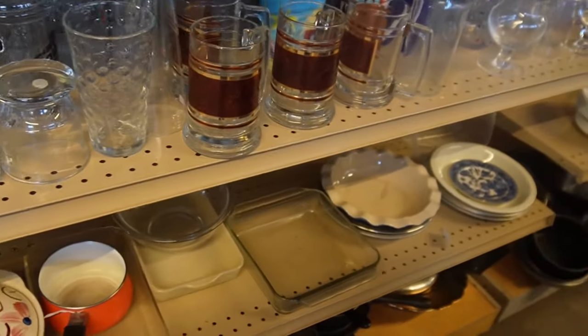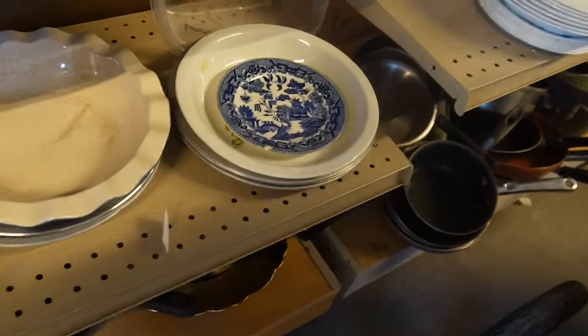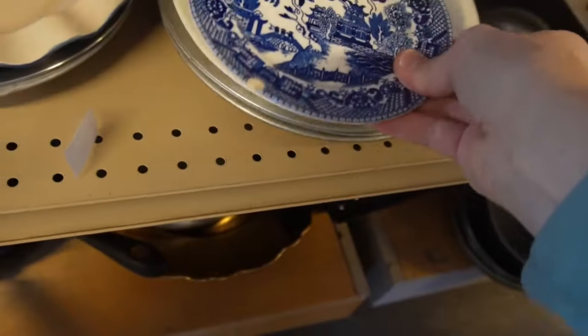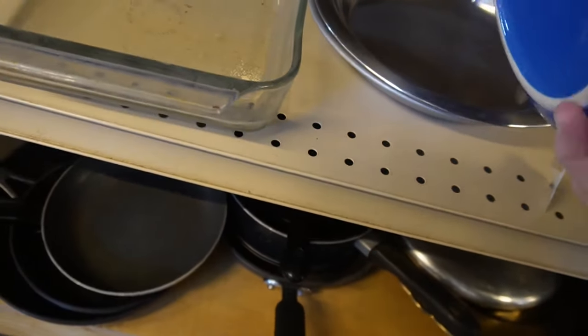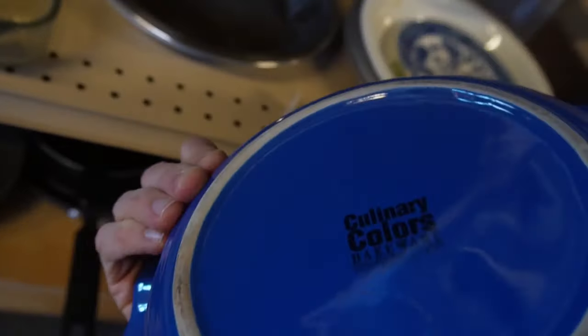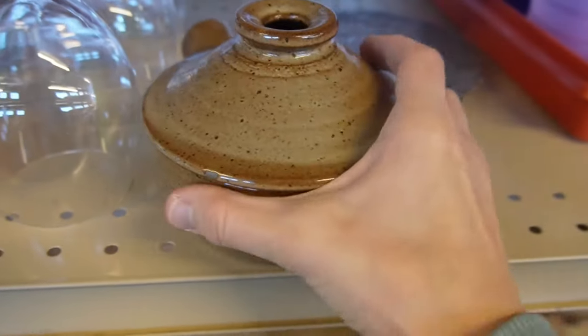The dishware aisles can always be hit and miss. This time I did not feel like it was as well-stocked with pieces I enjoy. I'm sure many people found some beautiful items they wanted, but I did pick up a few pieces - nothing that I thought was super or that I really needed.